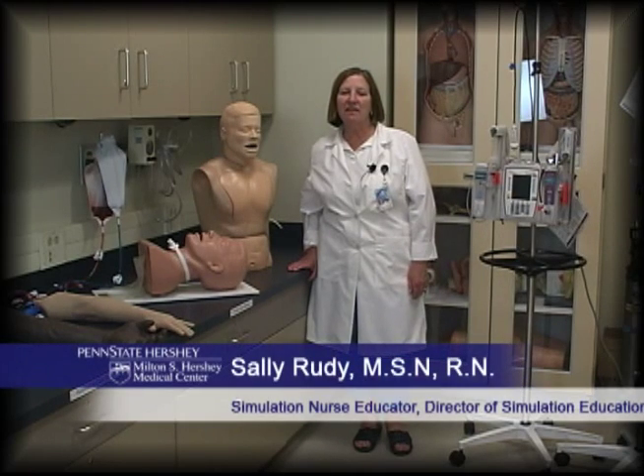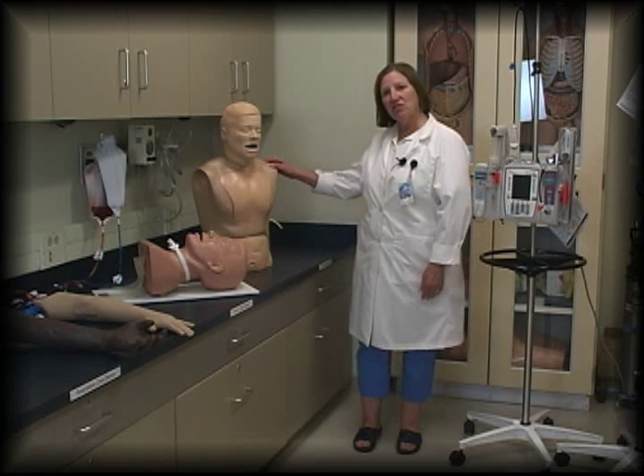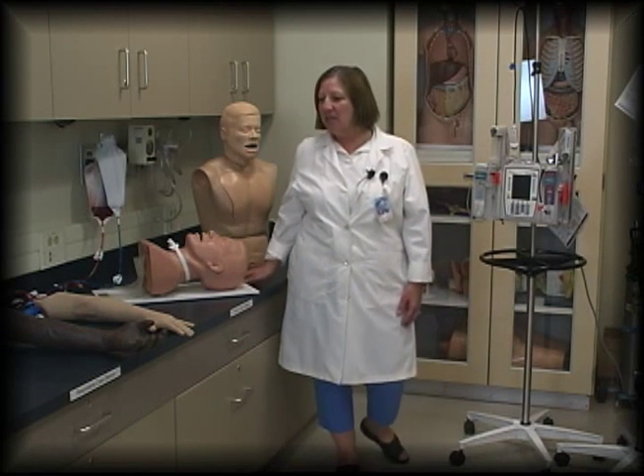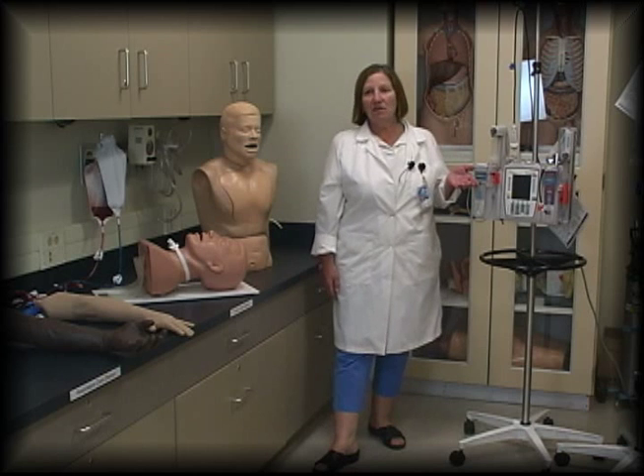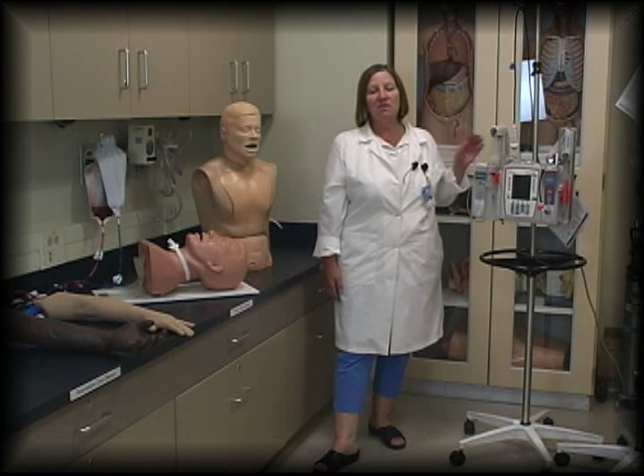This is our skills room where staff comes to practice doing all sorts of procedures such as nasogastric tube insertion, tracheostomy care, IV insertion, and many other procedures. Staff also gets a chance to practice using equipment that they will see throughout the hospital, such as these pumps.